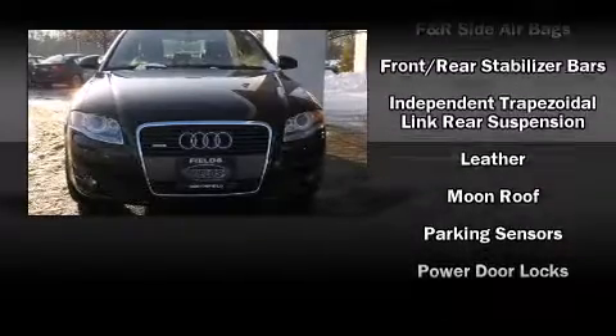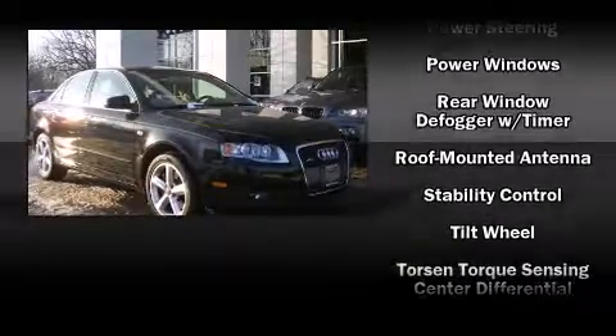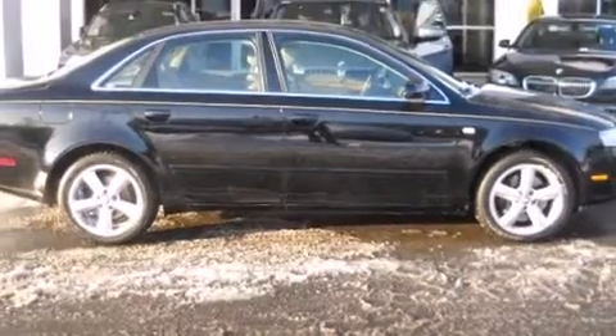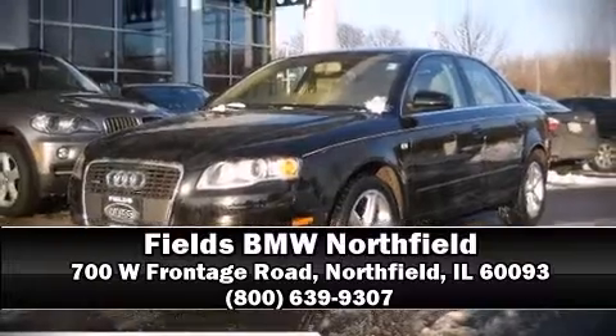Audi ensures the safety and security of its passengers with dual front impact airbags with occupant sensing, a security system, and four-wheel disc brakes with ABS. Sophisticated all-wheel drive assures superb handling in any weather condition. Please don't hesitate to give us a call.